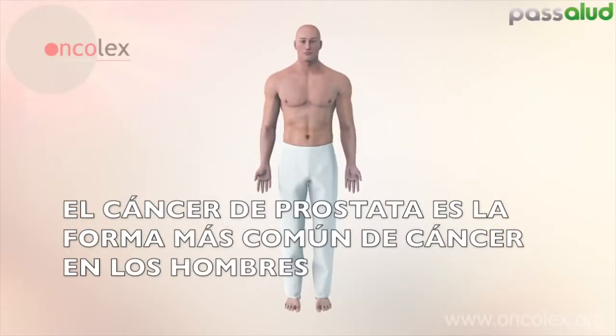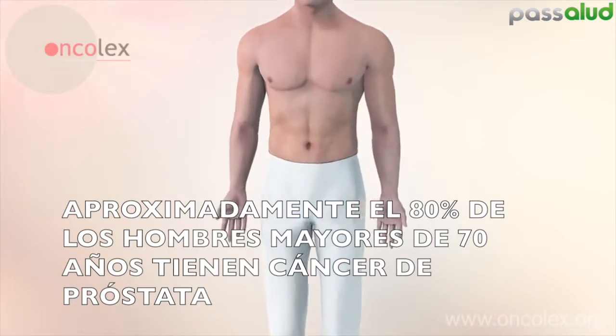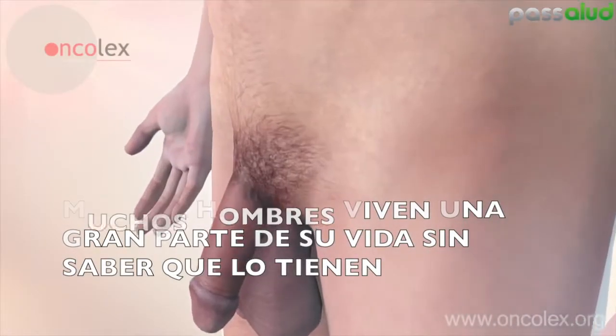Prostate cancer is the most common form of cancer in men. Approximately 80% of men above the age of 70 have prostate cancer. Many men live an entire life without any knowledge of its presence.